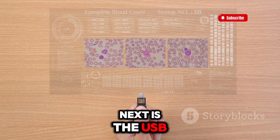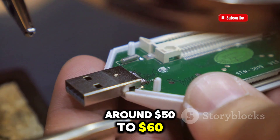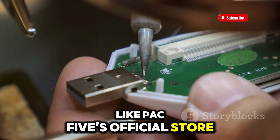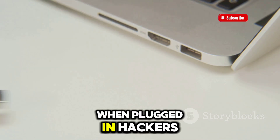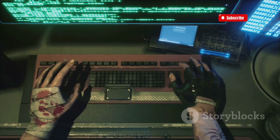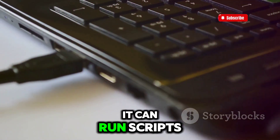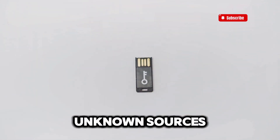Next is the USB Rubber Ducky. It usually sells for around $50 to $60 on Amazon, similar to its price on other platforms like Hak5's official store. This tool looks like a regular USB drive but acts like a keyboard when plugged in. Hackers use it to type commands at lightning speed, which can install malware or steal your data before you even realize what's happening. Once connected, it can run scripts that take over in seconds. The best way to protect yourself is to avoid plugging in unfamiliar USB drives, especially from unknown sources.